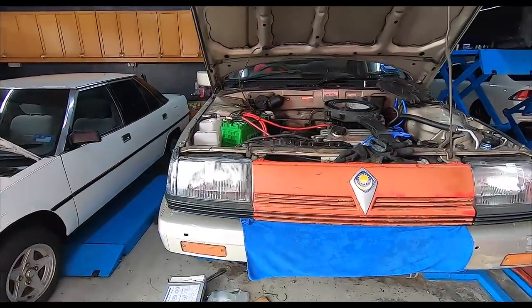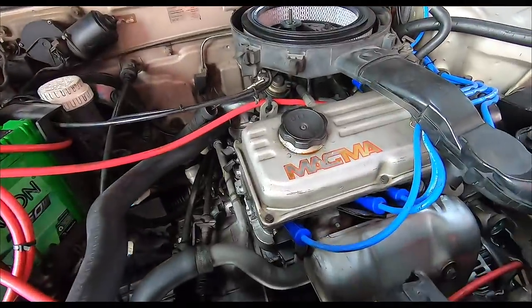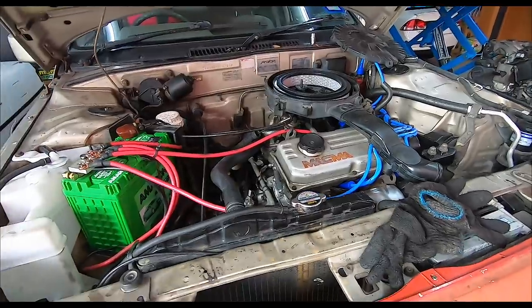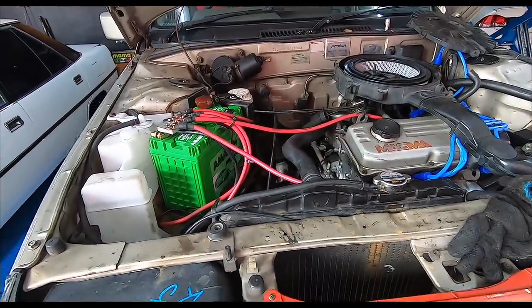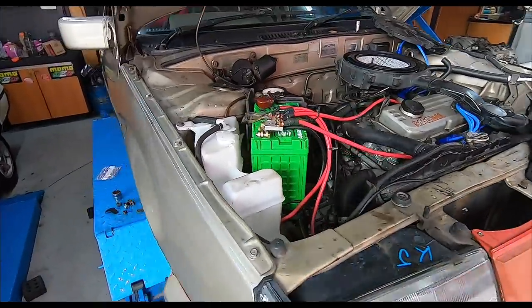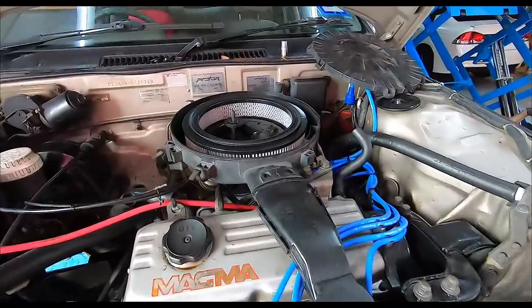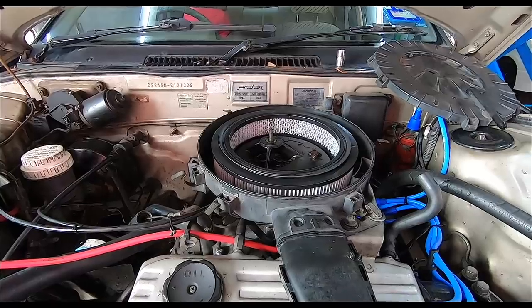After getting it mechanically sorted — look at that Magma engine! These are new spark plug leads, which I think came with the car. It's an original Saga Magma — how cool is that? Want to see the engine code? It's 4G15, model C22A.